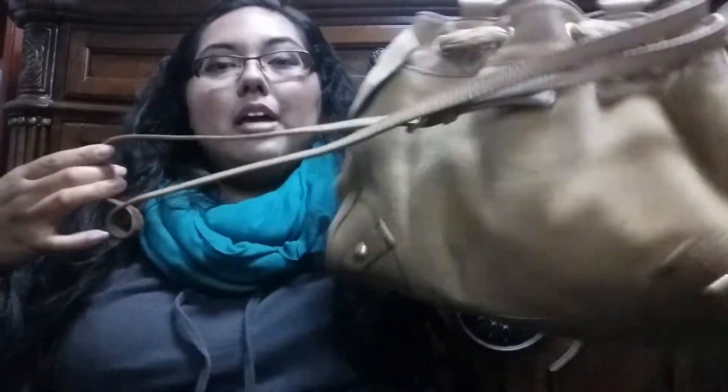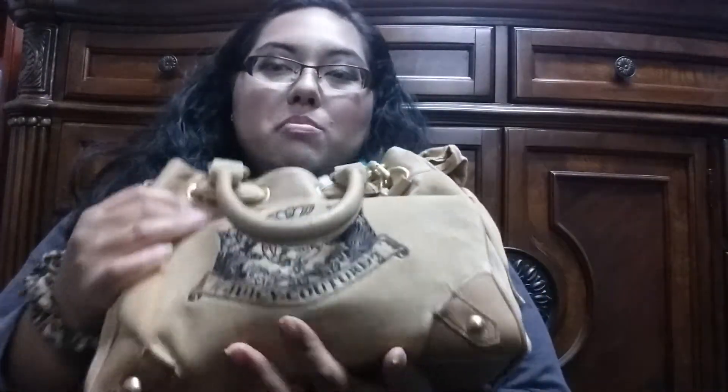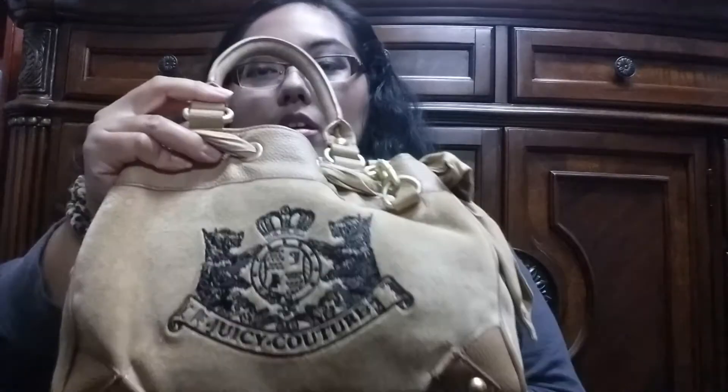Anyways, this is my purse. This is a Juicy Couture Velour Mini purse. I got this online from eBay — I believe I spent around $30 because nobody placed a bid on it. It's a tan purse, a Velour Mini with the Scotty Terriers on it. Most people go for the black one or the gray one. I just went for this because it was cheaper. And it also has the little charm on it, right there.